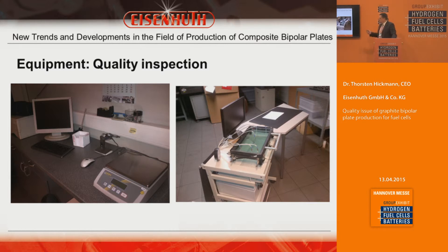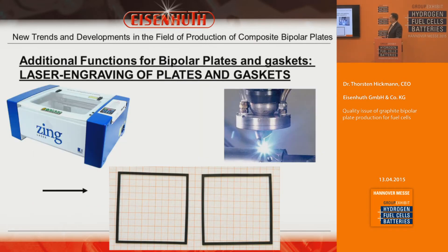Last but not least, we have measurement devices for gaskets as well. When we have an integrated gasket solution, we can measure whether the gasket in the bipolar plate is 100% connected, ensuring no gases can escape except toward the membrane. We also offer customers traceability options: we can engrave bipolar plates or gaskets with a laser signature so that at any time you can scan the characteristics of the bipolar plate and have 100% product information.